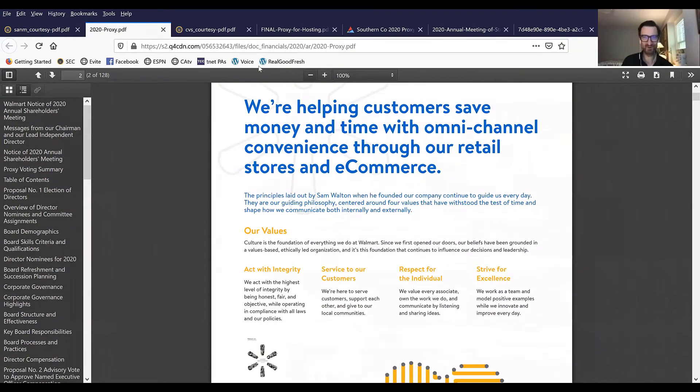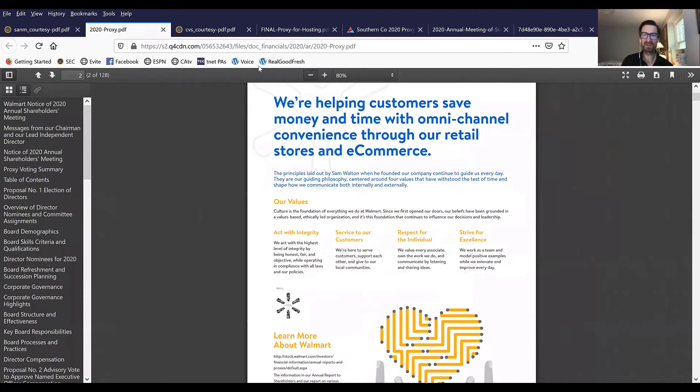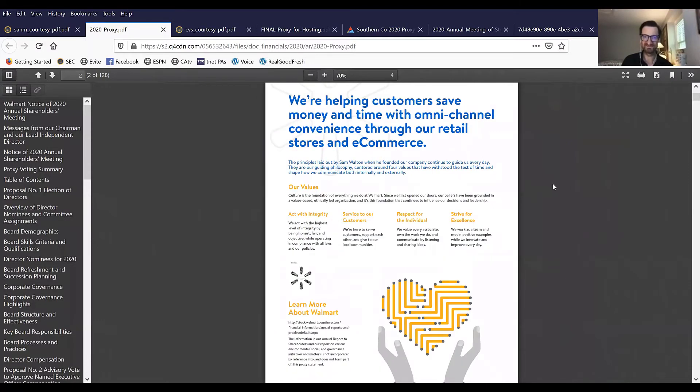Walmart takes a similar approach — what the company does, the company's values, where to go to learn more. A really vibrant, high-energy beginning to the document that makes you want to go on and read more.